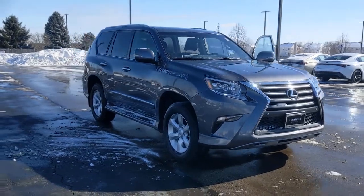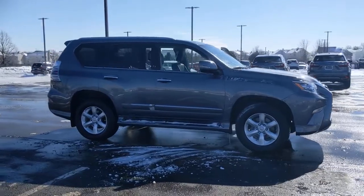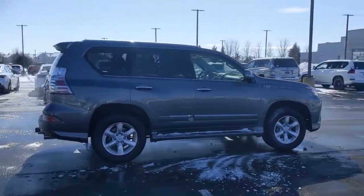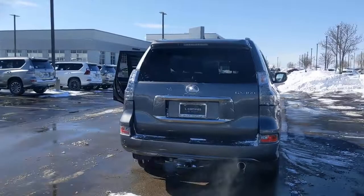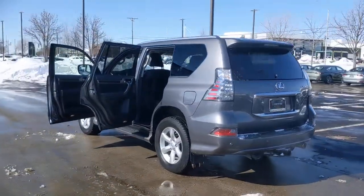Get into the 2015 Lexus GX. This vehicle is an outstanding buy with fewer than 80,000 miles on the odometer. Enjoy a view of this handsome and rugged Lexus GX, the midsize all-wheel drive luxury SUV with three-row seating, a host of luxurious amenities, and serious off-road aptitude.